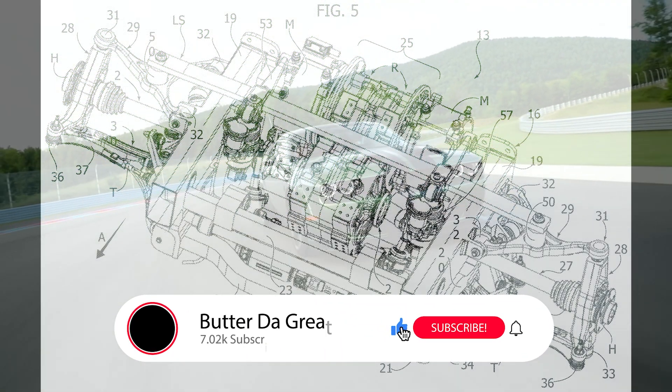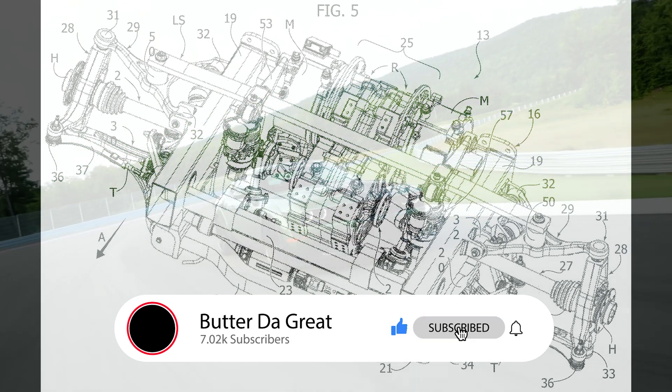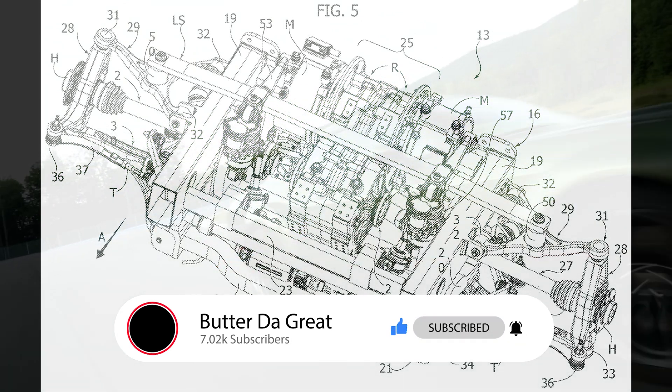If you haven't already done so, leave this video a like to help it out. Subscribe to the channel if you haven't already done so. Until the next video, I'm out.